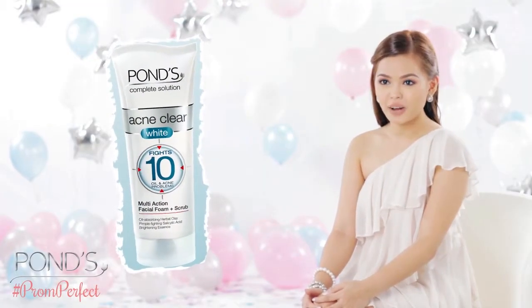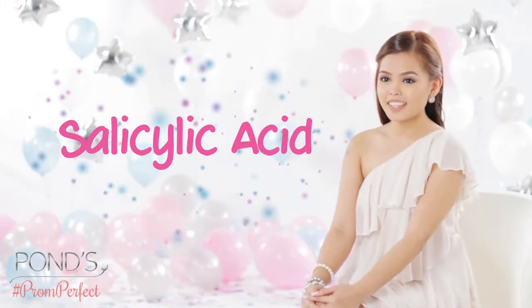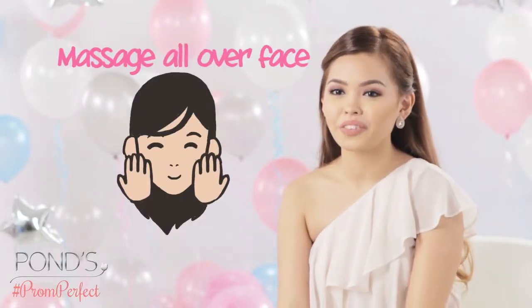Stop the most popular prom horror stories: pimples. I discovered NuPun's Acne Clear White 10-in-1 Facial Wash. It fights pimples, whiteheads, blackheads, and whitens skin. It has salicylic acid so it also prevents pimples. Wet your face, spread the lather with your fingers, and then massage all over your face.